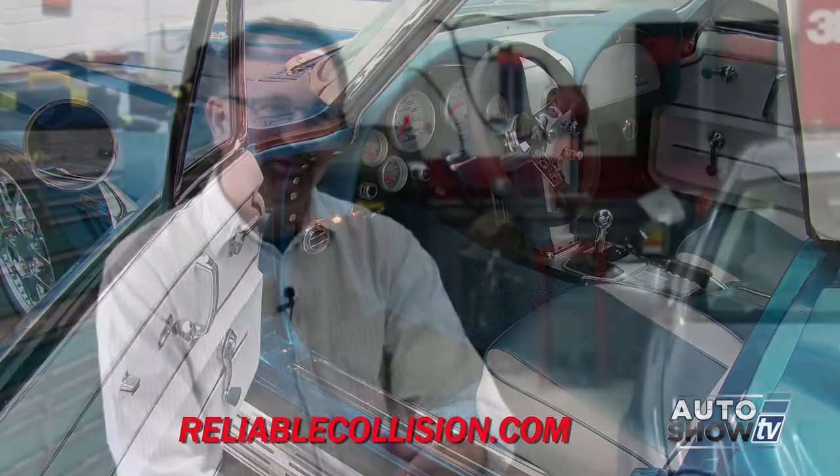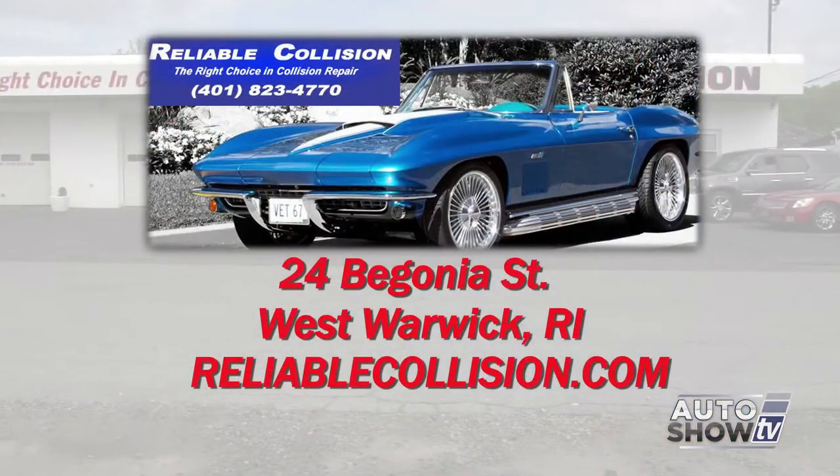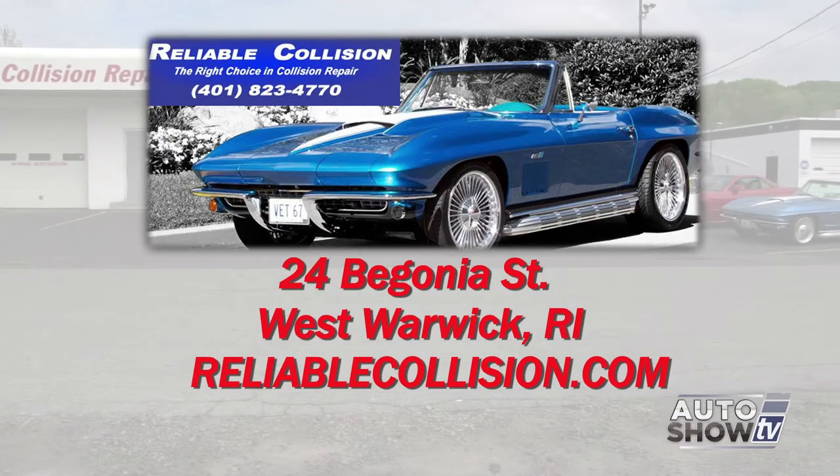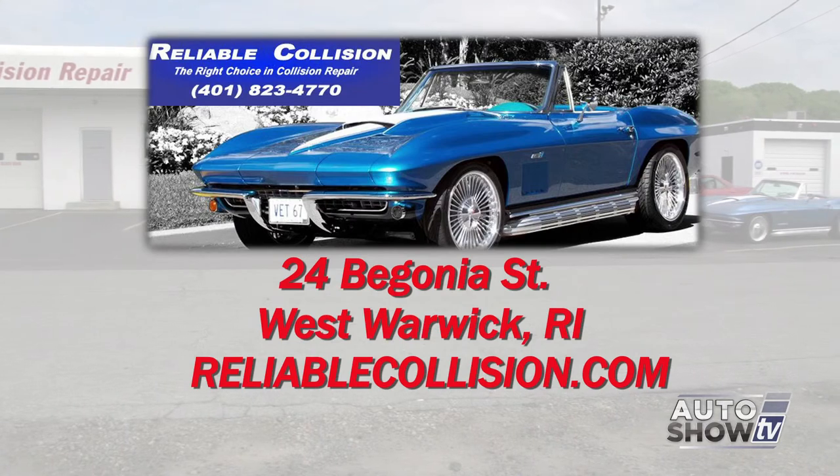So I have to ask — if you run out of loaner cars, do you let people use the Vette? Hasn't happened yet. Reliable Collision Repair is an Auto Intelligence recommended body shop in Rhode Island, located at 24 Begonia Street in West Warwick.